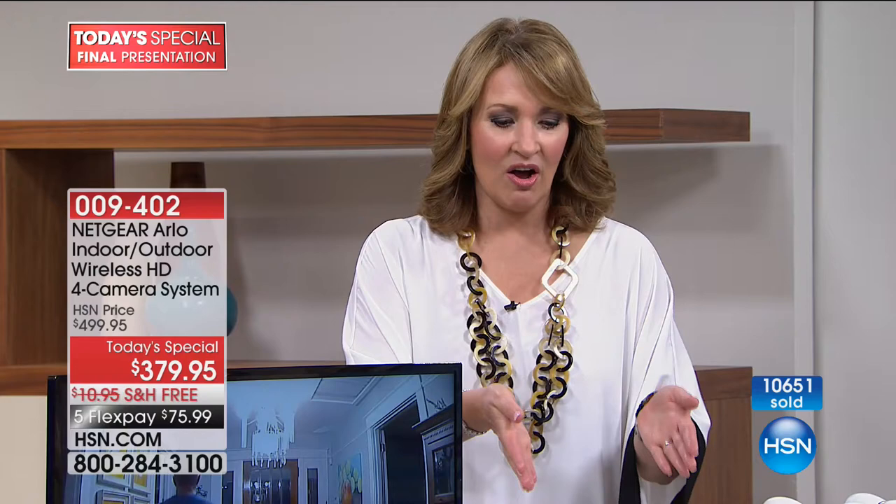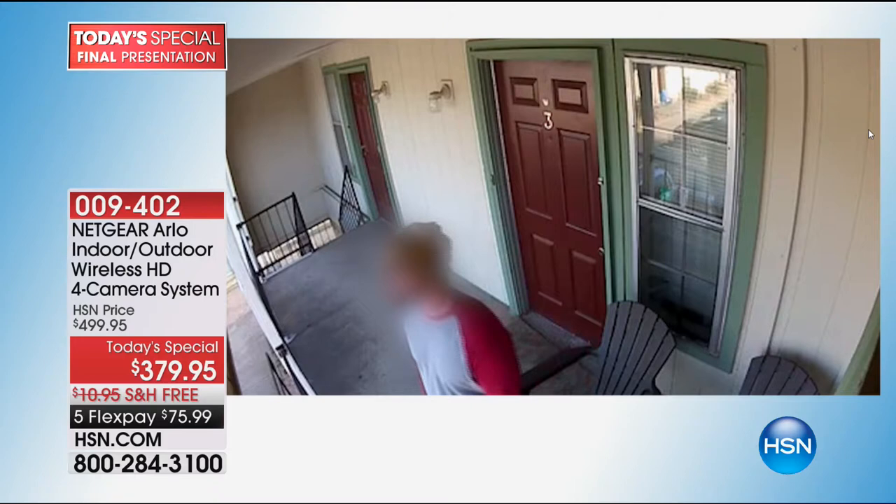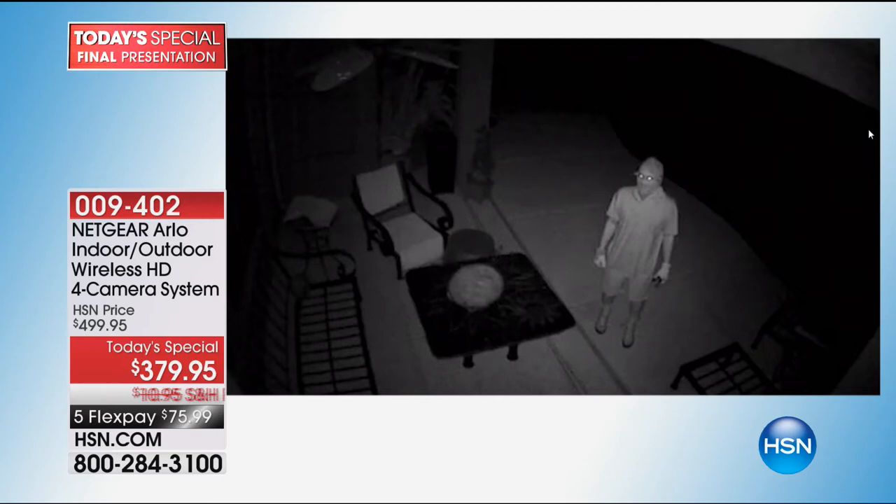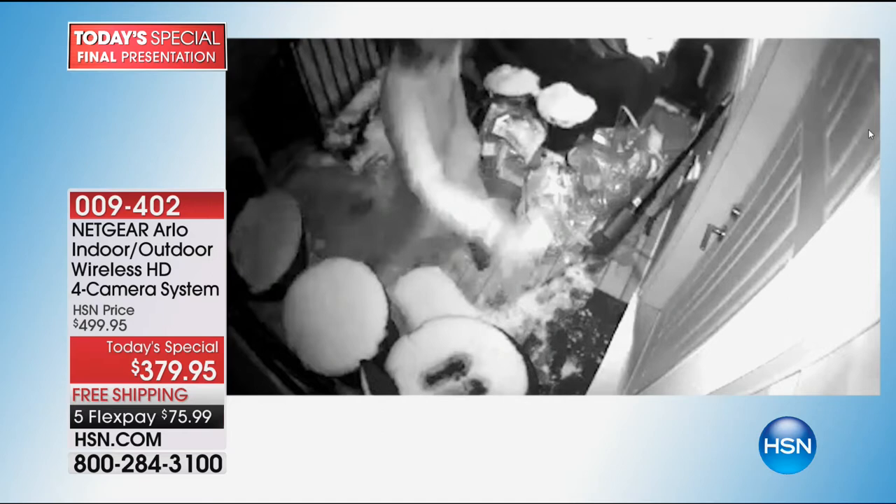The bottom line is we have never done four cameras before, and after today we will not be. This offer is going to be stamped sold out in this hour for sure. So if you're thinking about getting it, this is your time to take action — whether it's for you or for someone you love. We are coming into a season where we get more deliveries, more stuff left on our doorstep. People do steal other people's property off their doorsteps. All these videos we were showing you — those are real videos that Netgear sent us, real videos of real people intruding on other people's property. And they were all caught — every single one of them.